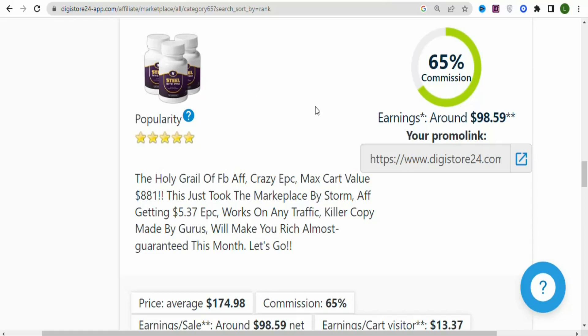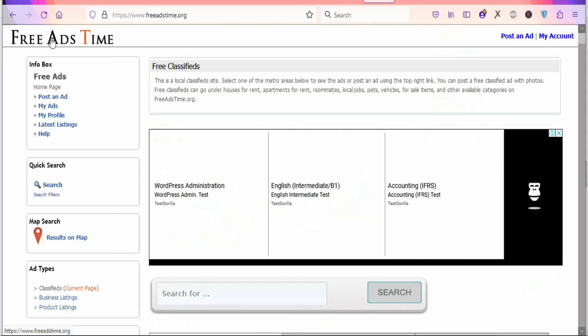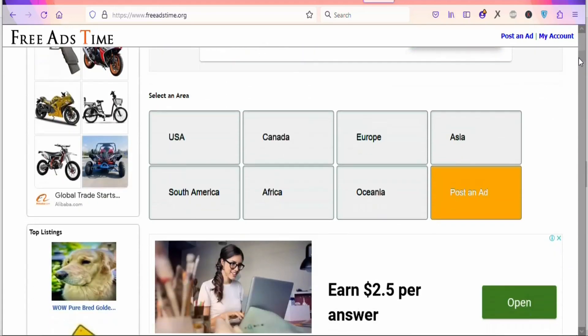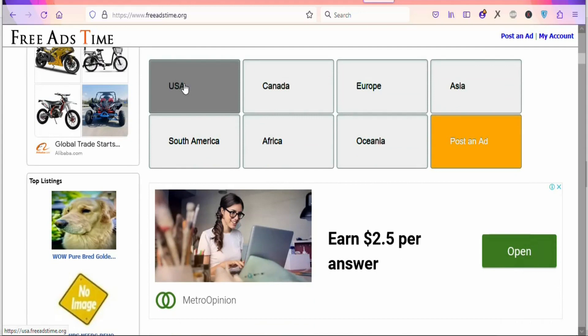In this video, I'm going to show you the free method to get people to click on your affiliate link and purchase the product. The next step is to go to freeasktime.org. On this website you can post ads for free — it's a free classified website. You can promote your product to any part of the world. If you want to target the United States, Canada, Europe, Asia, South America, Africa, or Oceania, you can select those options.